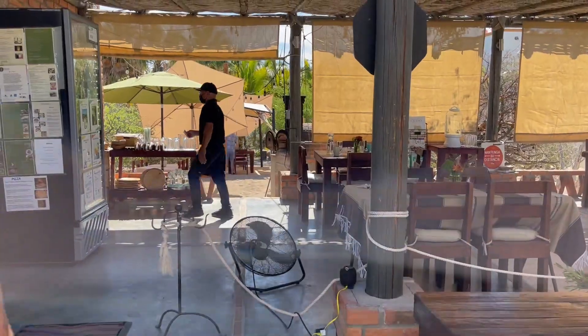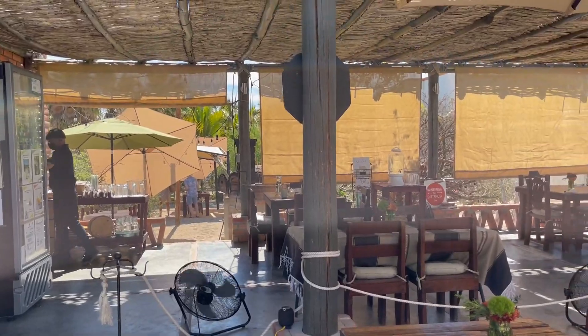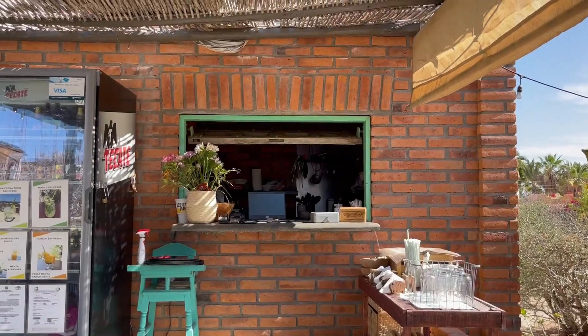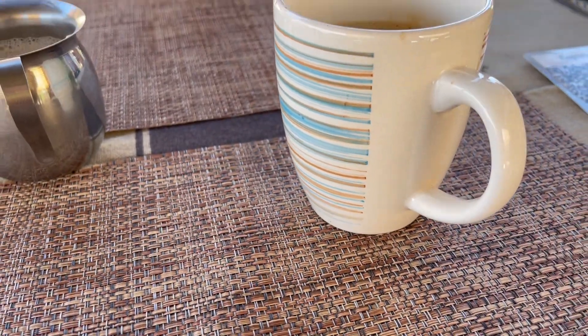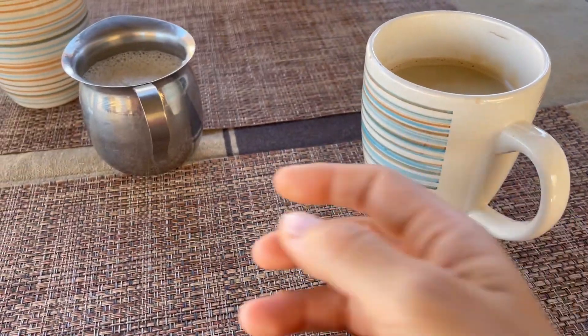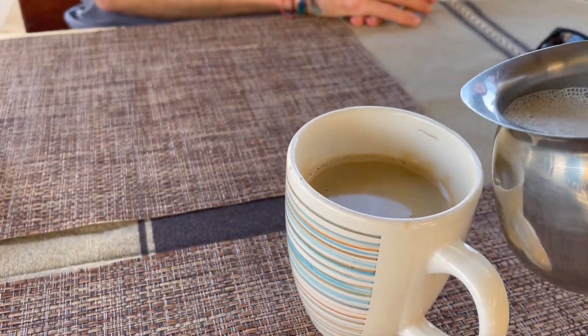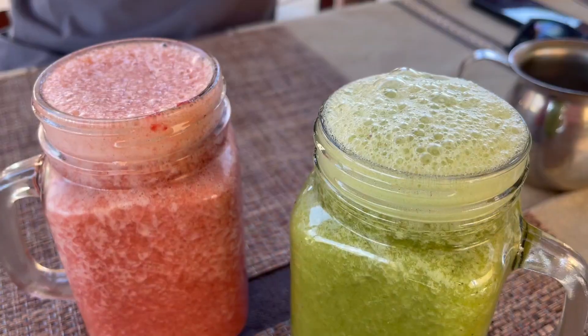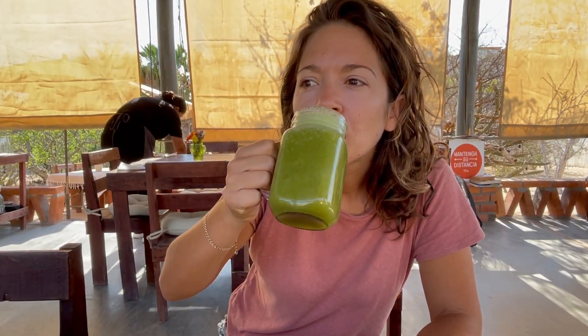Good morning! Definitely need some coffee. We slept so well last night — that bed is so comfortable. It's already hot at eight o'clock, so we're going to get some coffee first. Breakfast is included in your stay at Nomada, and you should absolutely not miss any opportunity to eat at their cafe, whether it's for breakfast or for dinner.